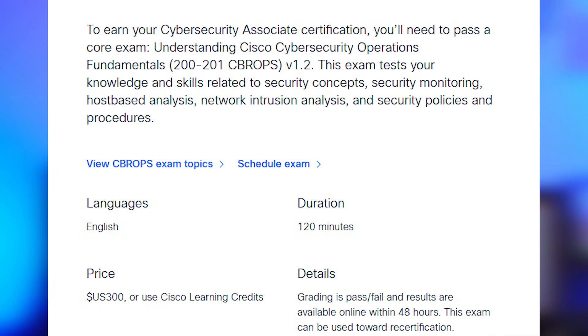This exam is two hours long, 95 to 110 questions — multiple choice, multiple answer, and a couple of drag-and-drop questions. The exam will also cost you about $300, which is a little more than the Security Plus and a little less than the CompTIA CYSA Plus. There are no lab or simulation questions in this exam, but they do have a lot of pictures, packet captures, and log analysis from firewalls, intrusion detection systems, and intrusion prevention systems.